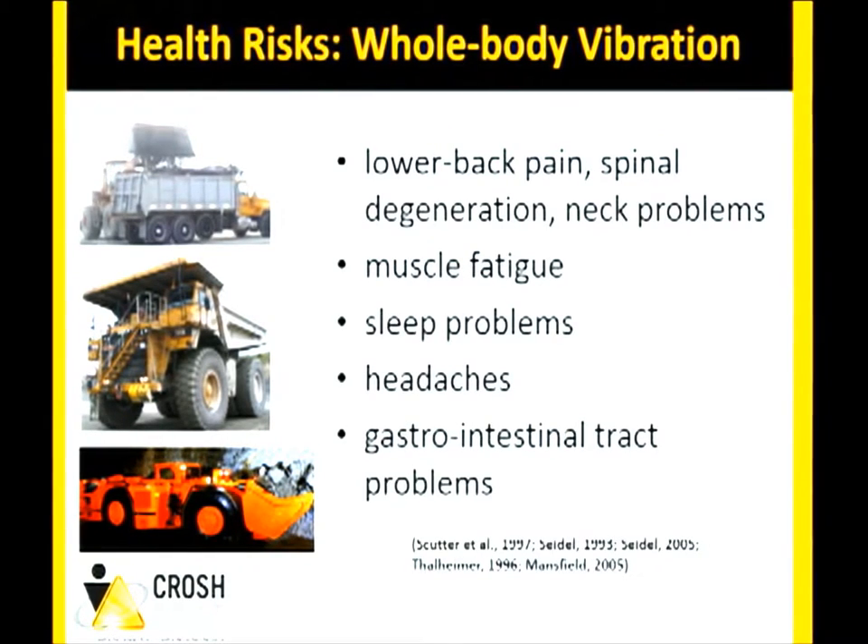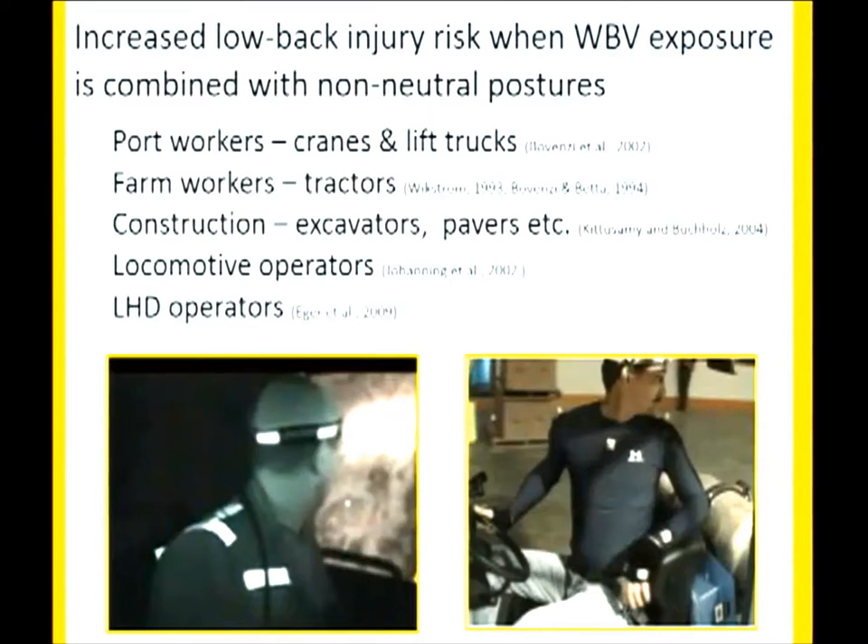Of additional concern is when workers are in a non-neutral posture — when their neck or trunk is rotated. In the mining or agriculture industry, operators may be driving in one direction while looking the other way, or depending on where their load is. We see a higher risk for low back injury when combining vibration exposure with this non-neutral posture of operating equipment.